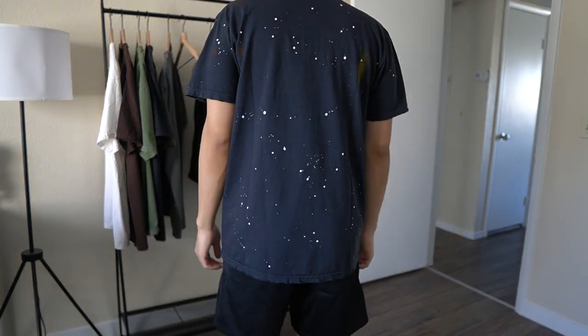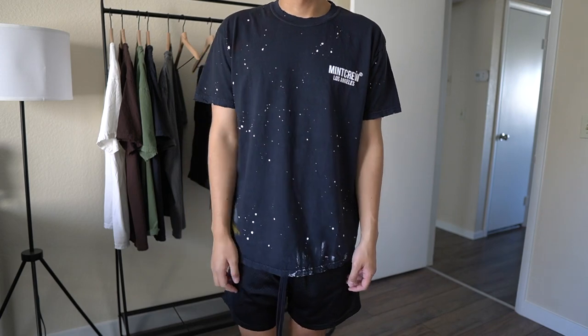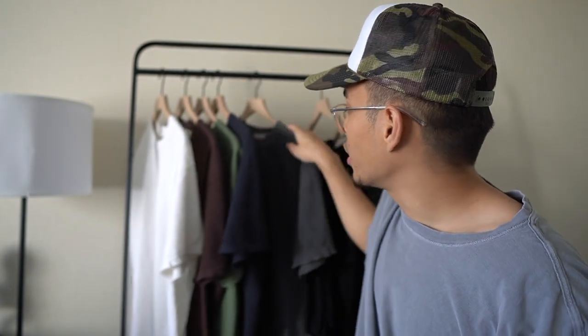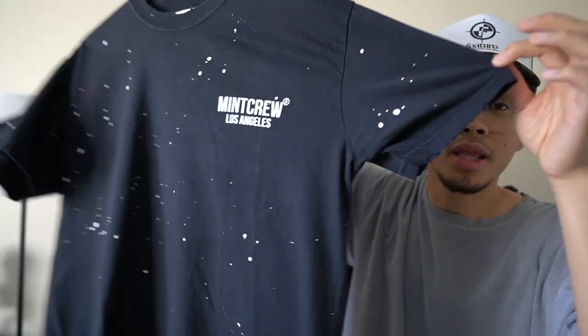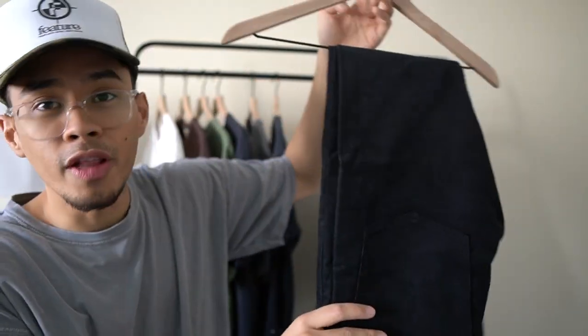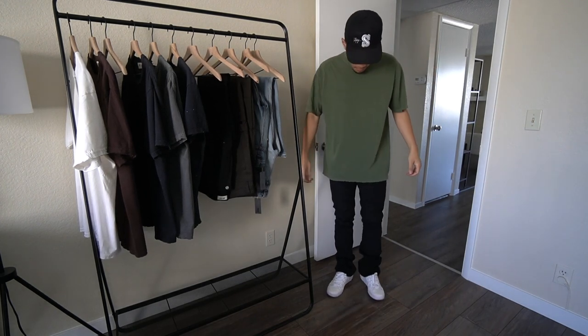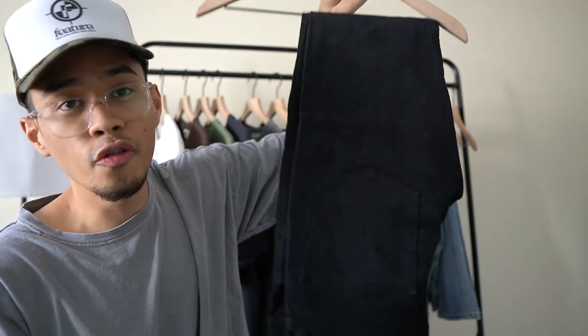For the paint splatter tee I went with a size medium — more of a true-to-size fit for me. The other black shirt I went with a size large. If I could go back, I'd probably get a large with the paint splatter tee. Moving on to the pants — I'm super excited about these. We have the corduroy flare denim. They fit a little on the skinnier side but overall fit nicely with a nice corduroy detail. I went with a size 32 in these.